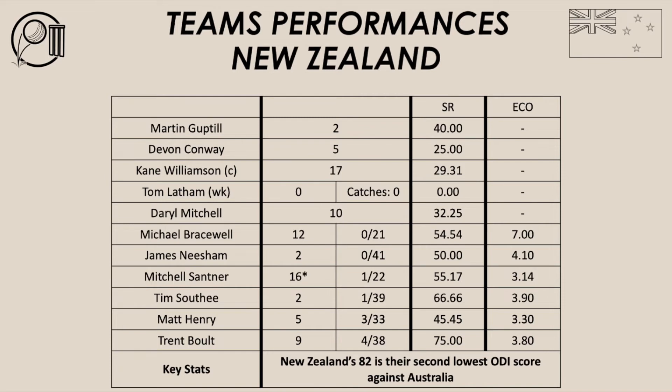I didn't see any batsmen use their feet to the seamers to put them off their lines and lengths. I think Kane Williamson did that to Sean Abbott, who bowled really well — two for none in like four overs, bowling four maidens in a row. But New Zealand did not put pressure on Abbott and allowed him to bowl what he wanted. Sean Abbott's not really that fast — he's a handy bowler — and New Zealand allowed him to dictate terms. The intent was lacking from New Zealand; there was no intent whatsoever.